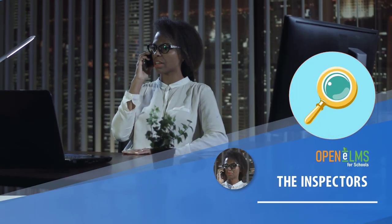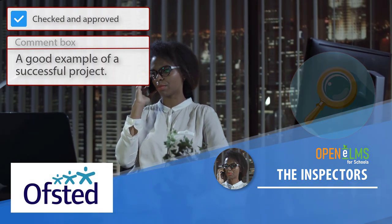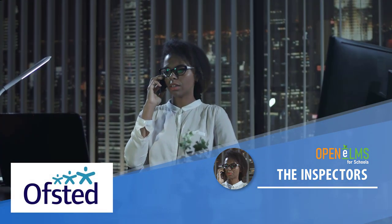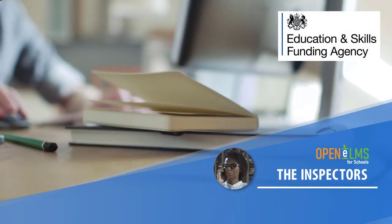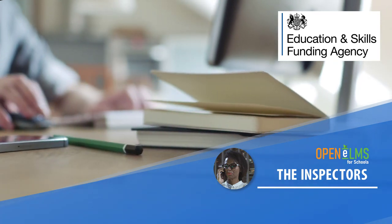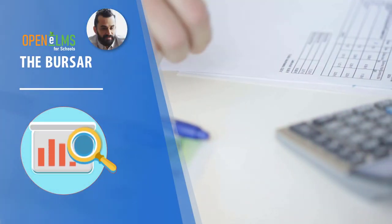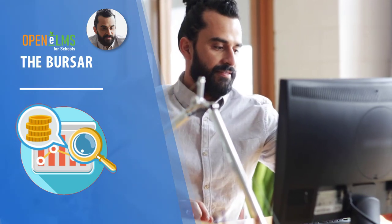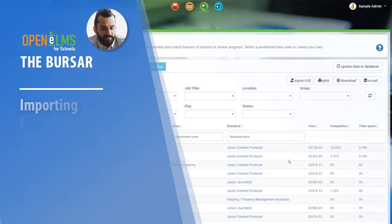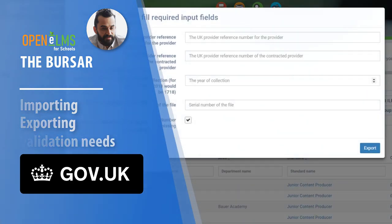The inspectors: Ofsted can use the system to review past learning and provide feedback to schools on areas of improvement, which can be monitored to resolution. The ESFA can also use the system to look at auditing and compliance documents and reports. The bursar can review the cost of all learning programs and use the system to track expenditure on a monthly basis. Areas going above budget can be highlighted so remedial action can be taken.